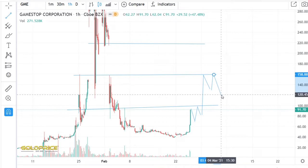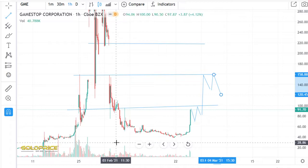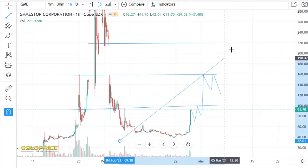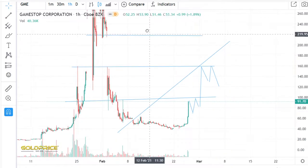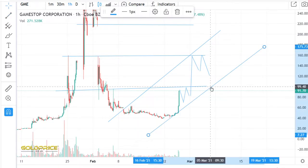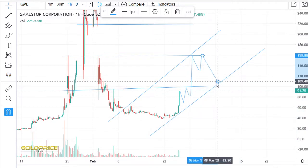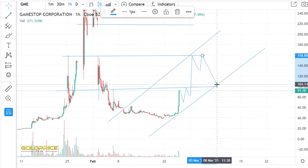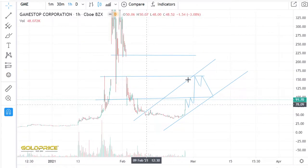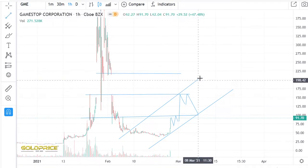A huge break is coming. You can see we have good supports in this area. If you look at this, we have a trend to the top side. We will stay in this channel. Maybe we lose a little bit here, but if we can stay in this positive trend channel, then we have a good opportunity to go to the top side.